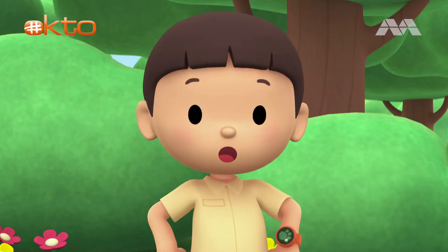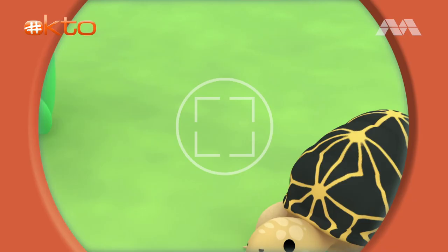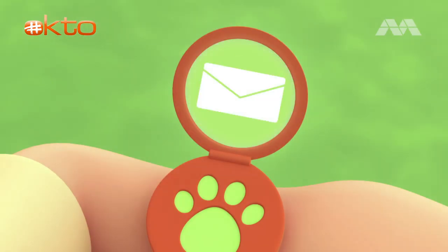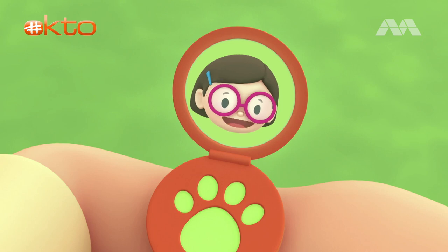What a pretty shell you have. I wonder what kind of turtle you are. Let's take a photo and send it to my sister Katie. She is also a junior ranger. Smile, Mr. Turtle. Hi Katie, I just sent you a photo of a turtle we found in the garden. Hi Leo, I like the markings on its shell. But it's not a turtle — it's a tortoise.